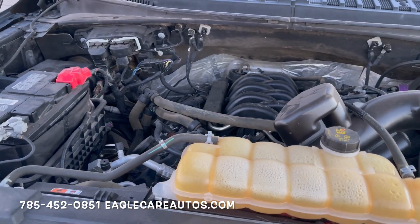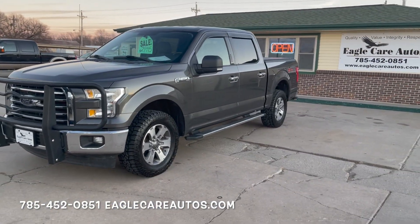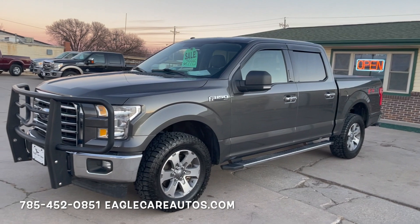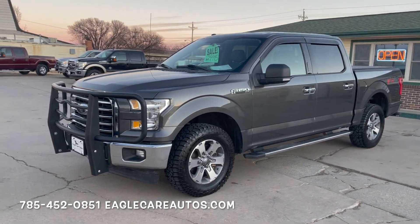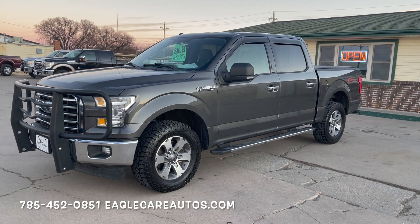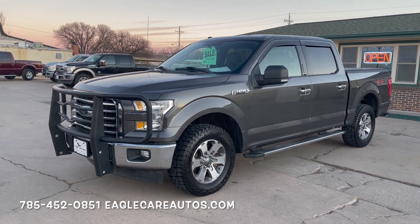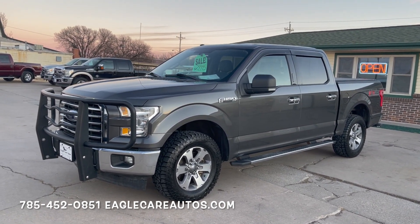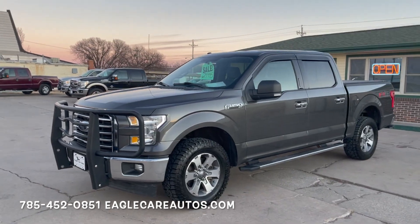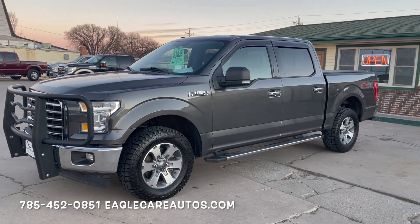If this truck is of interest, feel free to get in contact with us. I'm Miles and this is Brad Backman here at Eagle Care Autos in McPherson. Brad is my dad — he's the owner — and it's a small family dealership that's been here about 20 years. This is a nice truck: clearly well maintained, one owner, no accident history, someone who put on a lot of highway miles and took great care of it. Find us at eaglecareautos.com, subscribe to our YouTube channel, like our Facebook page, and let us know how we can best serve you.